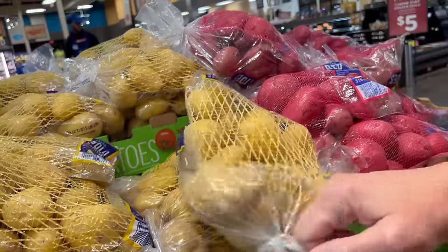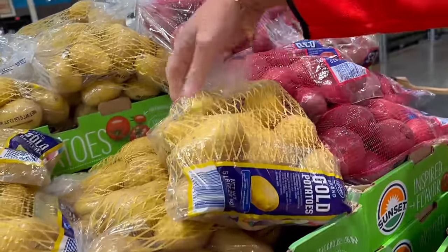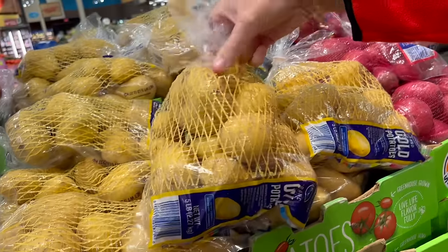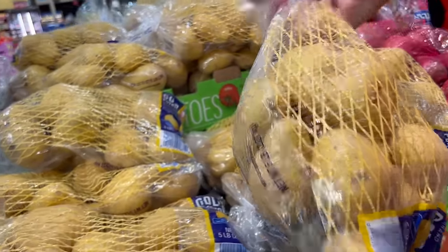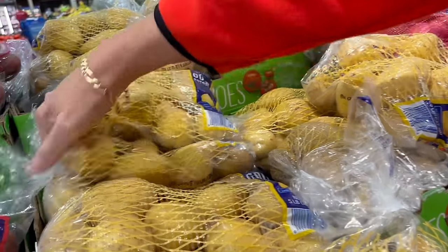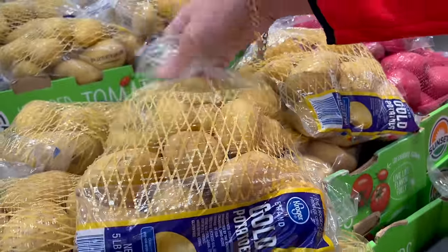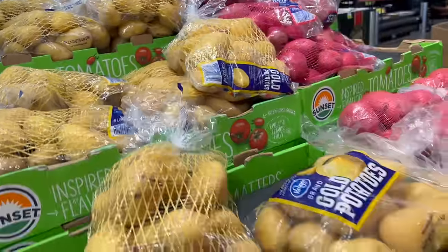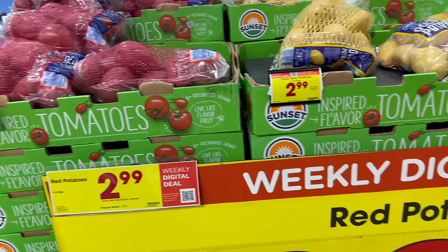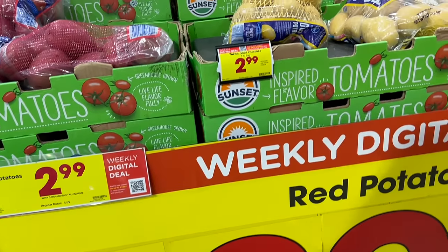We're picking through the bags looking for good ones. I don't mind a couple of eyes because you can cut the eyes out. We go through a bag of potatoes once every couple of weeks. We put our potatoes in the pantry — a cool, dry place — and we'll go through a five-pound bag in about two weeks.